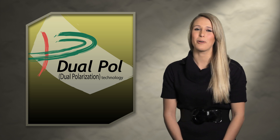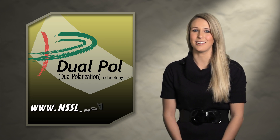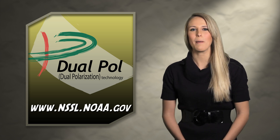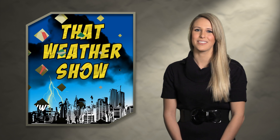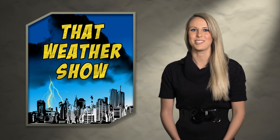That's pretty awesome. Well, we're out of time, but you can get all the details on this new technology at our website. Don't forget you can keep up with us on Facebook and Twitter. Until next time, I'm Kat Taylor. Thanks for watching That Weather Show.